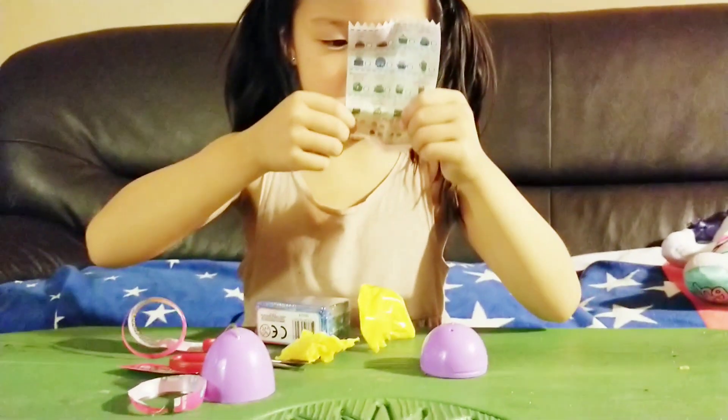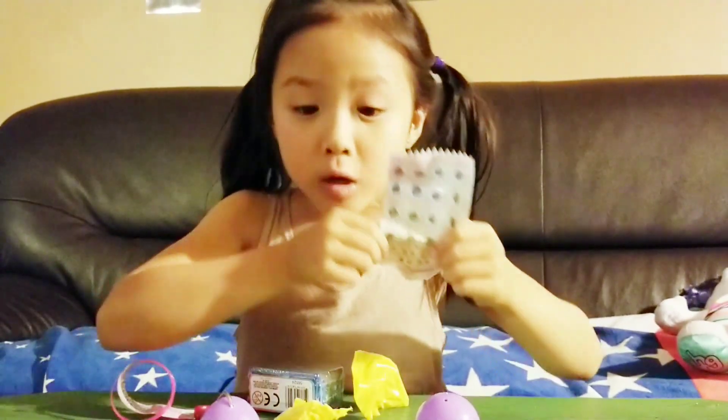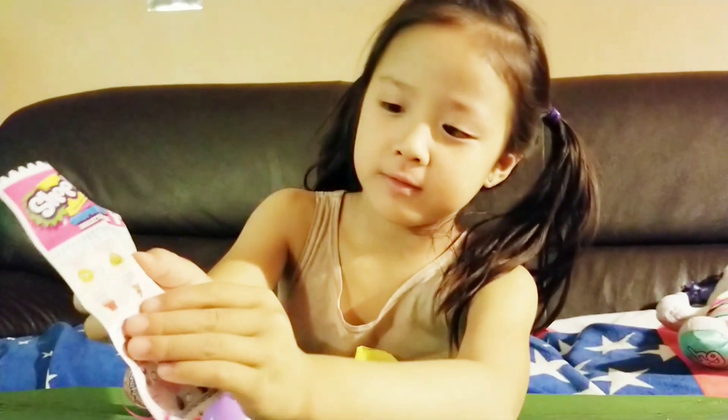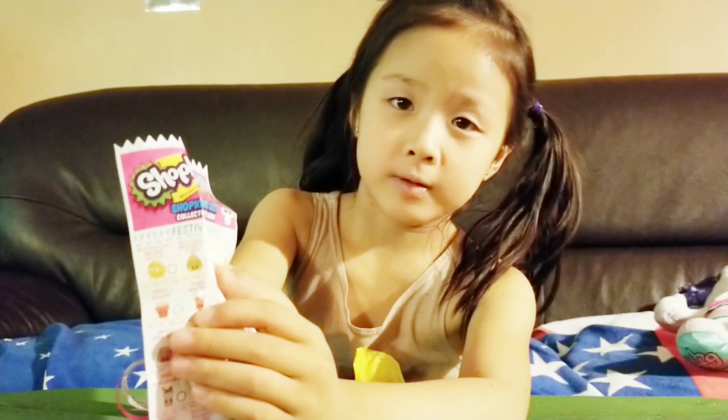How about this one? Let's see. What does she look like? Yummy Parfait. Oh, Parfait. The yogurt.